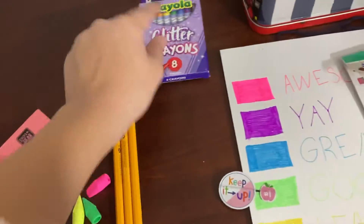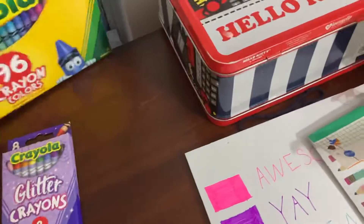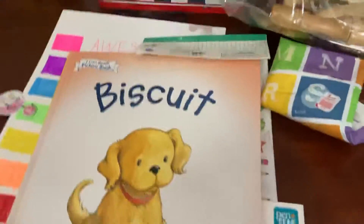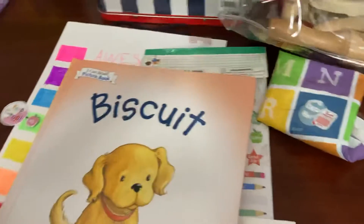I got some glitter crayons for her and a regular 96-crayon pack. You already saw these — they're little foam blocks with little words on them and pictures. I got a biscuit book. I also got some educational books but they're not here yet.